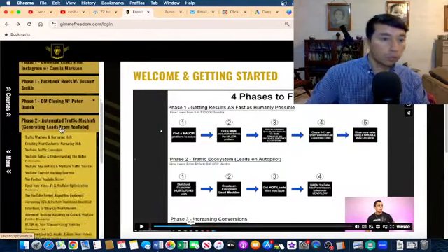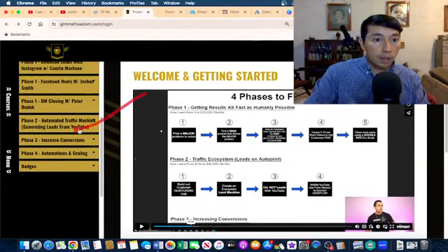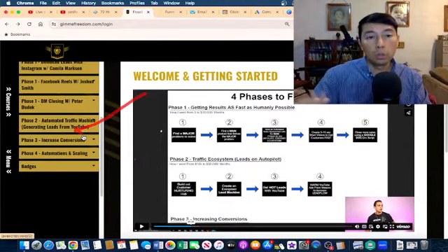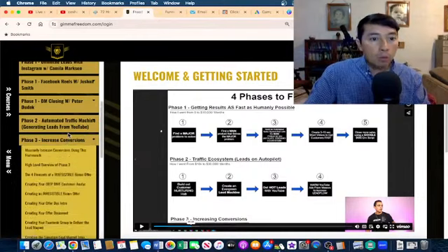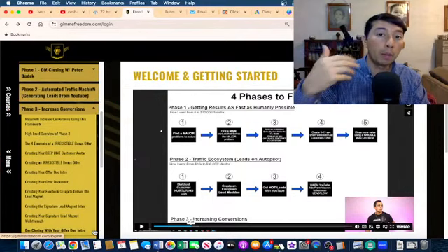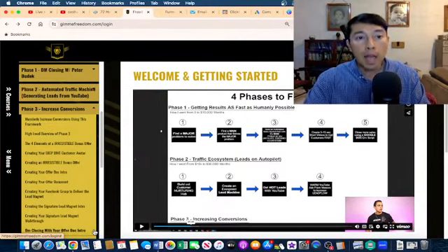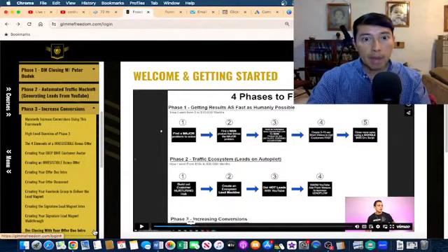Inside of this full affiliate marketing course, you will learn how to utilize YouTube to drive traffic to your funnel, which is awesome. Then I'm working on phase number three — increasing conversions. I'm working on creating my own bonus offer, which is a strategy you can utilize to increase your conversions and get more sales, because people are going to buy from you when you create a package for them.